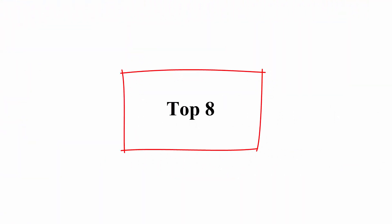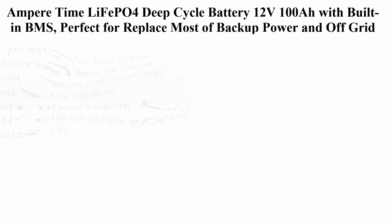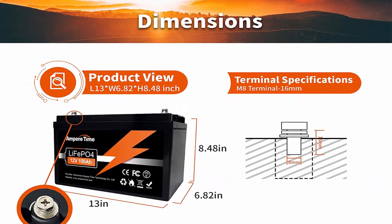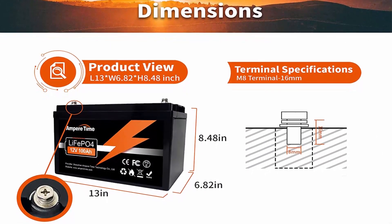Top 8: Amper Time LiFePO4 Deep Cycle Battery, 3x 12V 100AH, with built-in BMS — perfect to replace most backup power and off-grid applications.